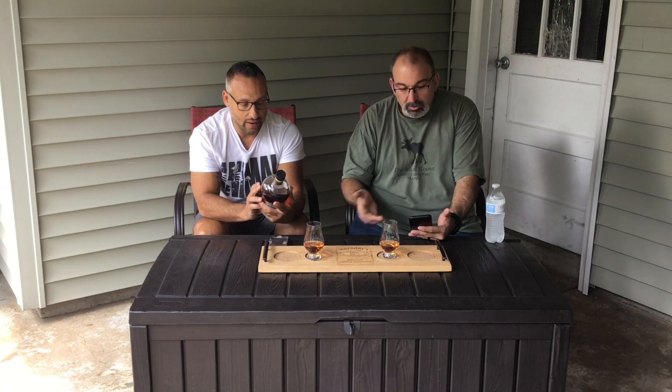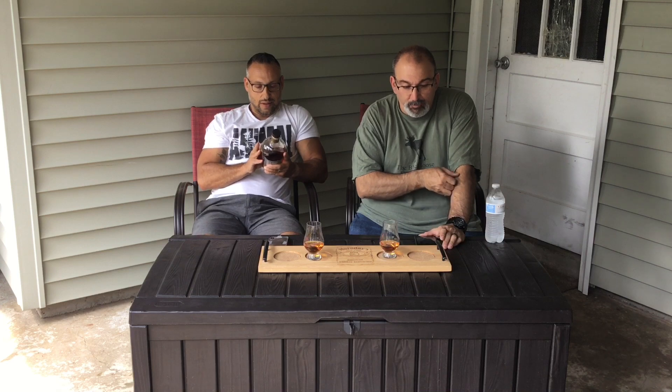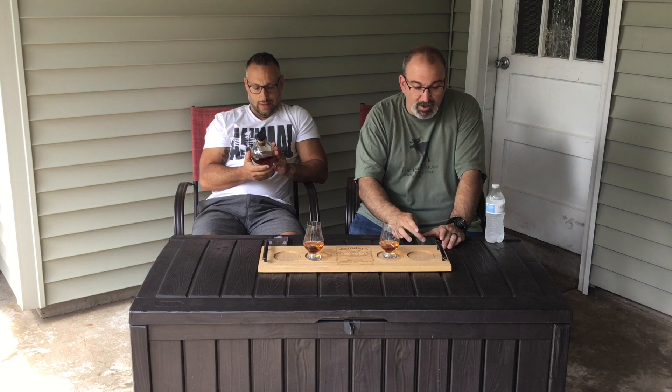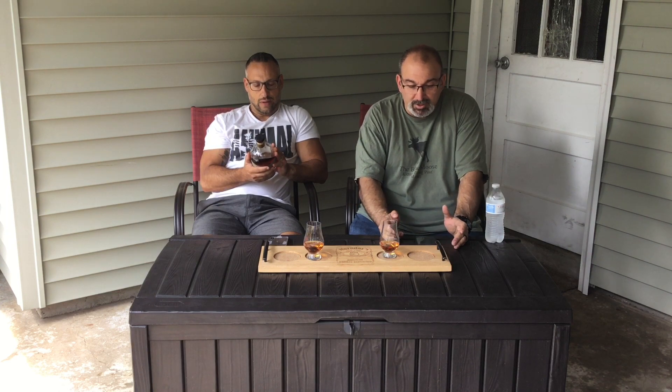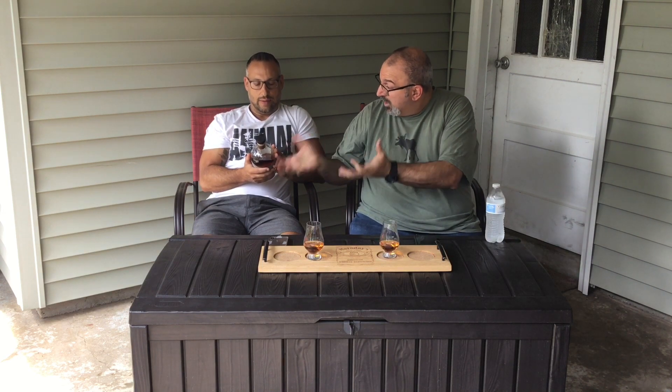This is a limited edition with a literary theme. The CEO of Milam & Greene, Heather Green, along with Noah Rothbaum and David Wondrich — authors of the Oxford Companion to Spirits and Cocktails — and Flaviar resident liquor experts all got together, tasted a bunch of different things, and came up with this blend.